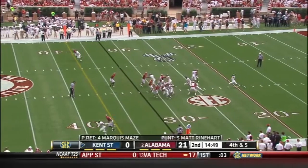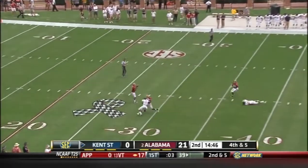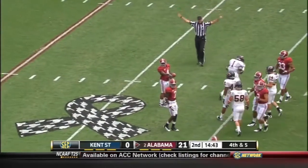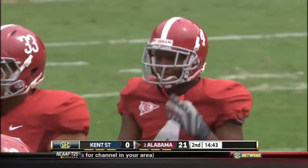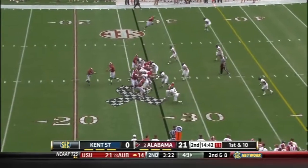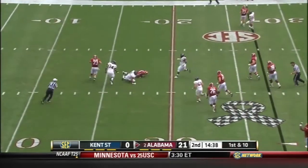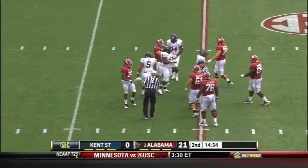Marquise Mays back to return the punt, stands at the 25. Wobbly kick, calls for the fair catch and hangs on at the 27 yard line — a 41 yard kick. Giving us an opportunity to head to our studios. I don't usually pass out Heisman stuff early — Robert Griffin, unreal. Another sack for the youngster Roosevelt Knicks.